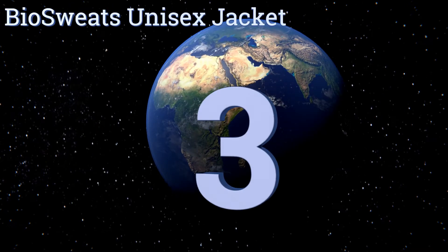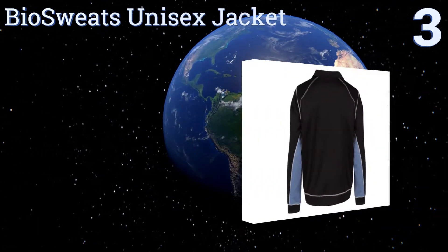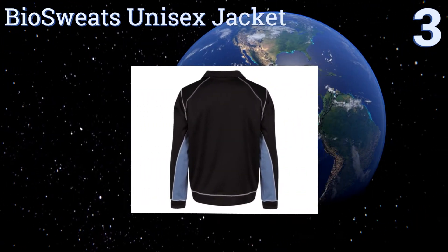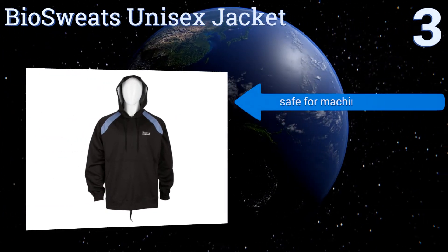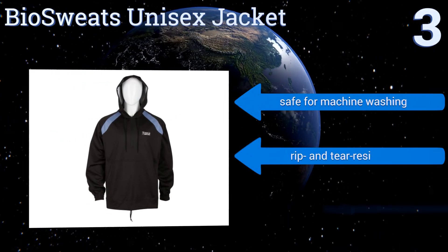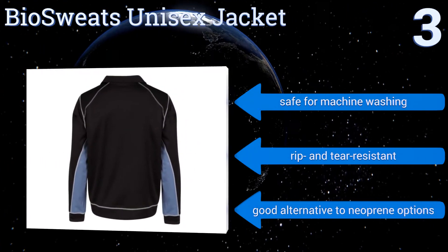Nearing the top of our list at number three, for those who want to keep their legs free, the Bio Sweats unisex jacket provides both excellent weather protection and heat retention, great for any workout indoors or out. It's made from a patented, high-quality blend of cotton and poly Bioflex material. It's safe for machine washing and is both rip and tear resistant, making it a good alternative to neoprene options.